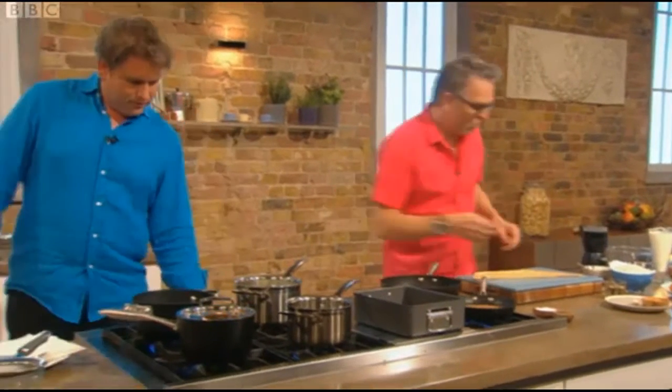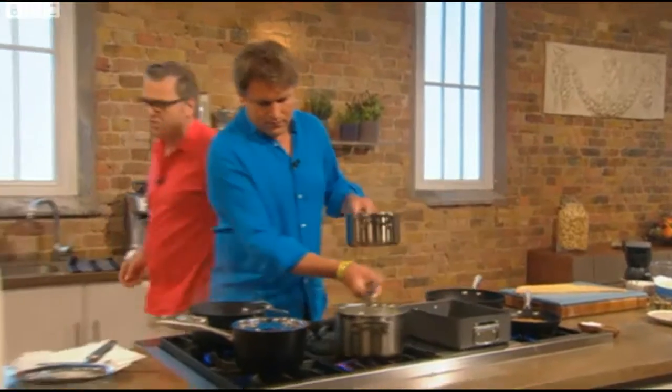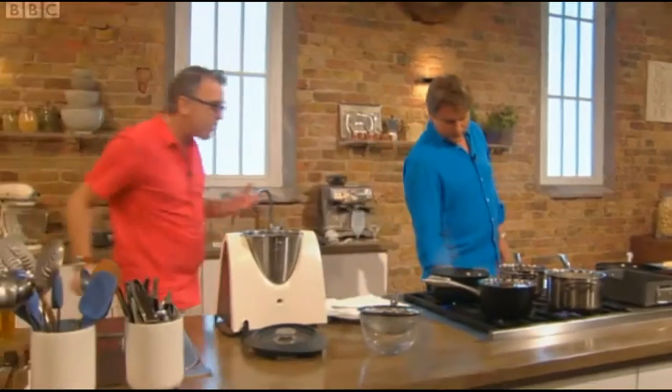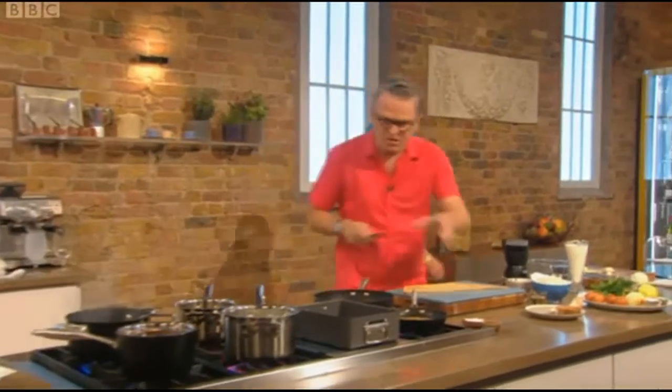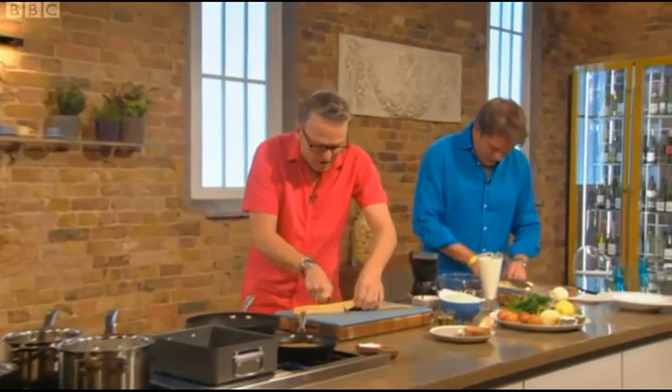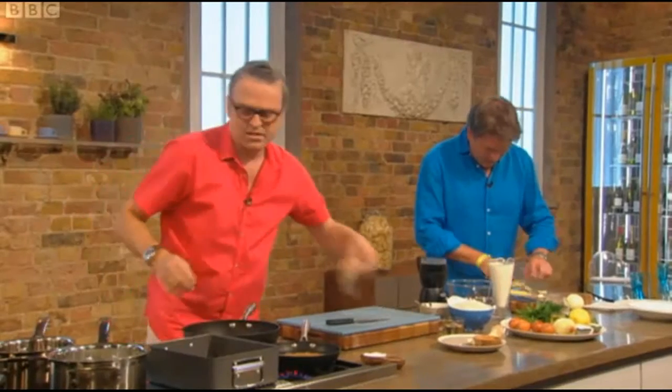So the origins of this dish? Well, Kedgeree comes from Anglo-Indian origins. It's one of the dishes that we brought back from the Raj. We enjoyed it. It's one of them dishes that's the leftovers and you have it in the morning for breakfast — similar to like a bubble and squeak. It's leftover rice and things like that.